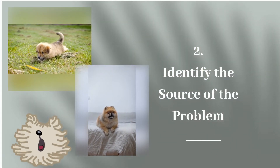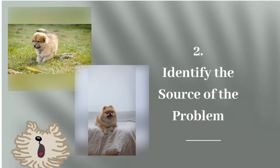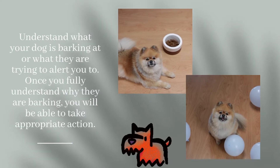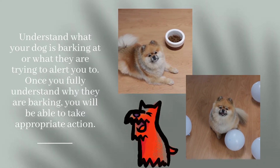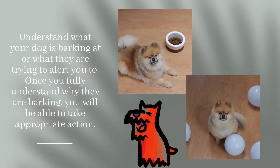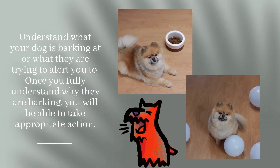Step 2: Identify the Source of the Problem. Understand what your dog is barking at or what they are trying to alert you to. Once you fully understand why they are barking, you will be able to take appropriate action.